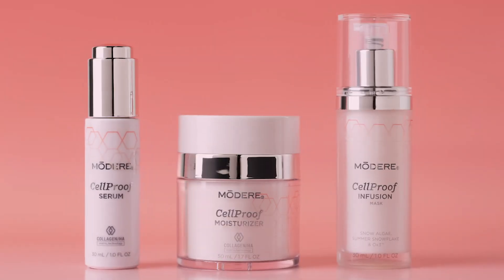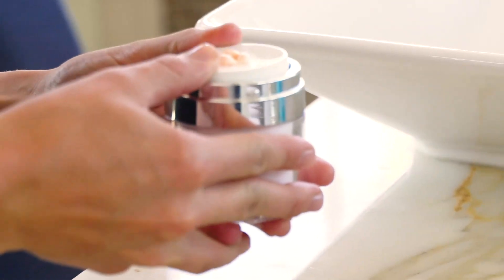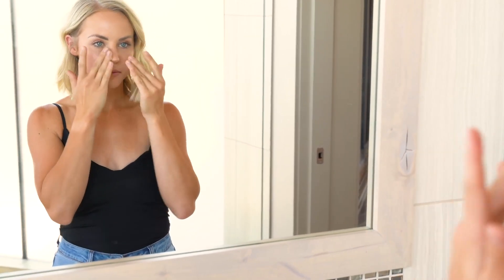It's called Modere Cellproof, and it's a system designed to work with your skin to bring out a healthy, vibrant look. Cellproof is a collection of groundbreaking skincare products featuring hyaluronic acid and collagen peptides and patented BioCell Collagen CG — which means cosmetic grade — an ingredient proven to help visibly reduce signs of aging.